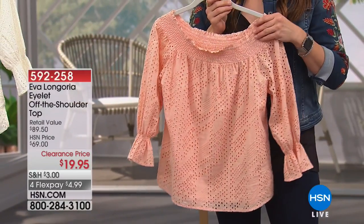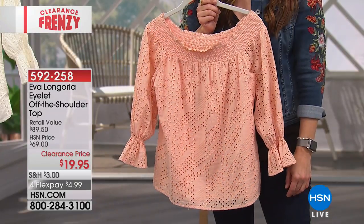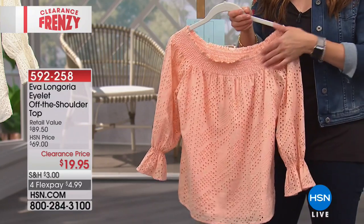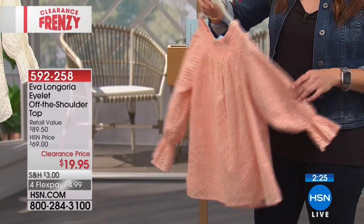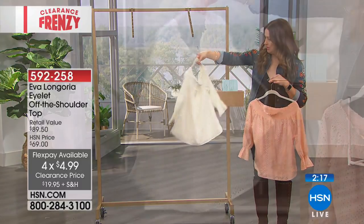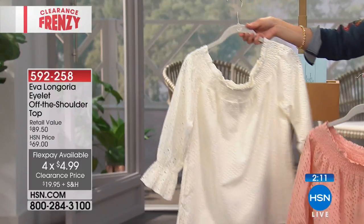Eva Longoria brings us her exclusive collection, always very popular. She looks amazing in the top she's wearing — the eyelet off-the-shoulder top. Retail compare of nearly $90, a big seller at HSN at $69, clearance priced tonight at $19.95. This is an amazing clearance day. On Flex, it's only a $5 bill. There's something timeless about this with the beautiful eyelet design, and of course it's the off-the-shoulder look that we just cannot get enough of — off-the-shoulder is big right now.